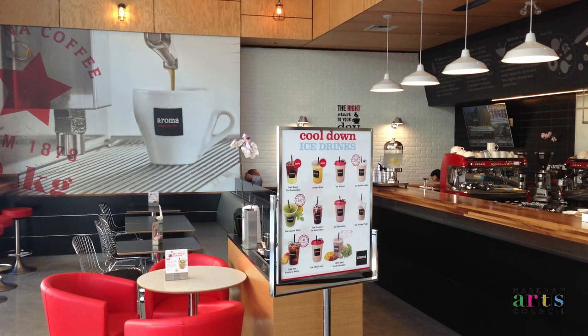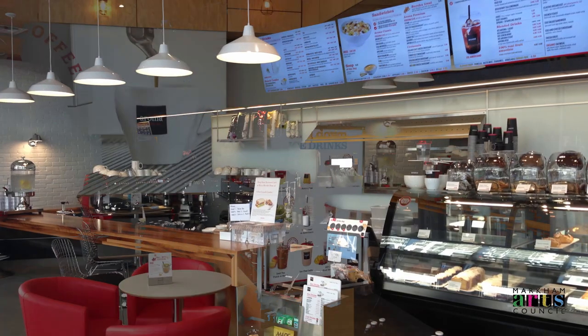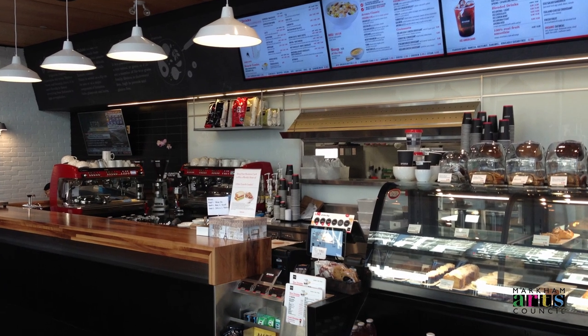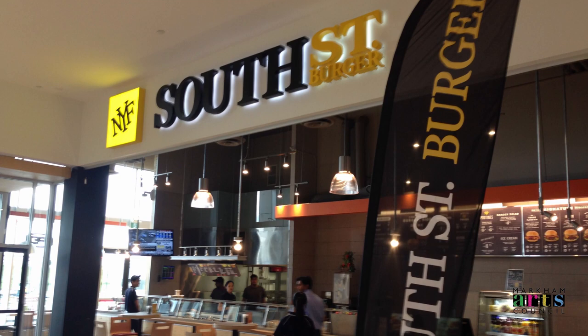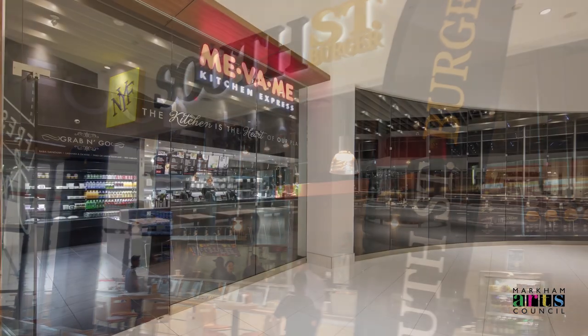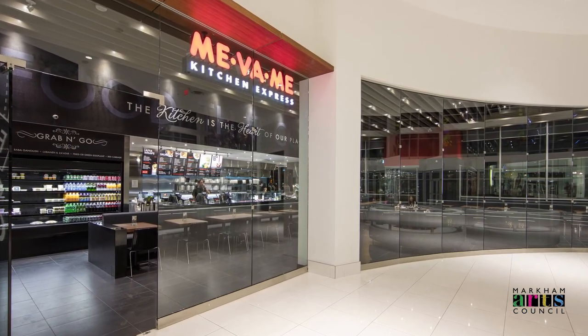There is also a ton of food options for you to sink your teeth into, including Aroma Espresso Bar, South Street Burger, Me Va Mi, and the self-serve yogurt bar Cherry Berry.